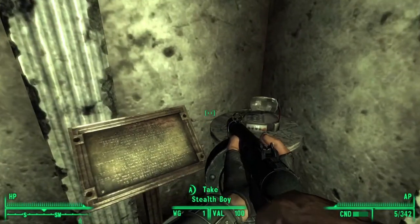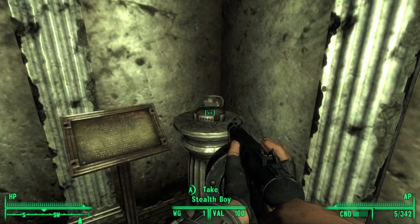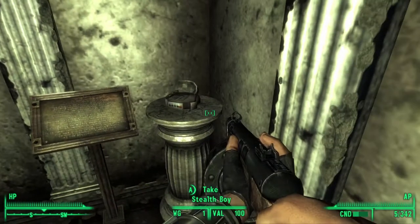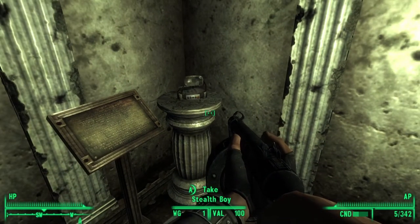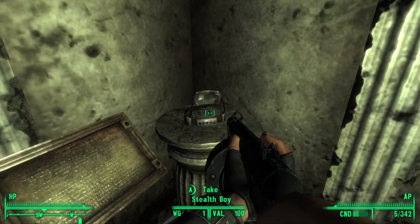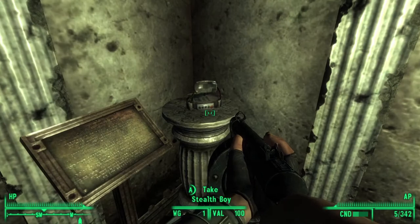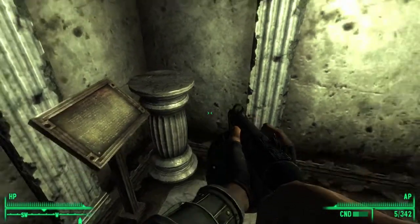Here's another cool piece. This is known as a Stealth Boy. I haven't used one yet in the game, although I've collected a few. It's called the Robco Stealth Boy and it was developed by someone called Robert Mayflower. When you use it, it reflects the light from one side of your body to the other, effectively making you invisible.